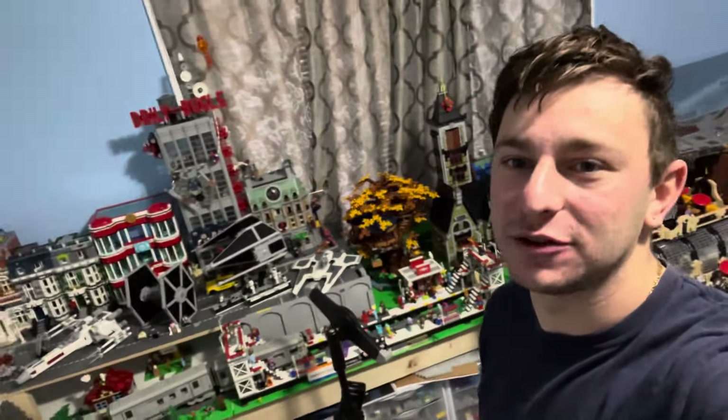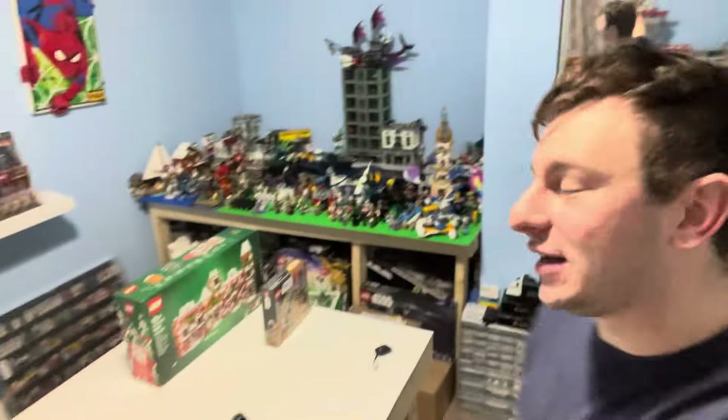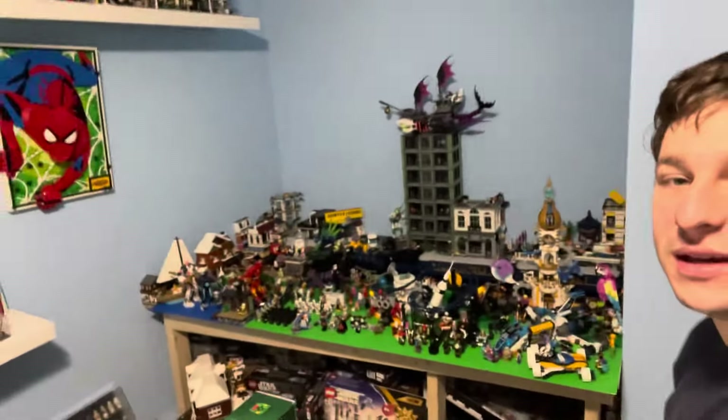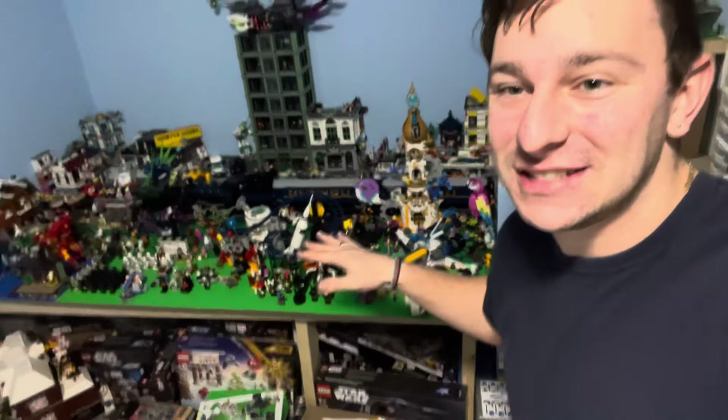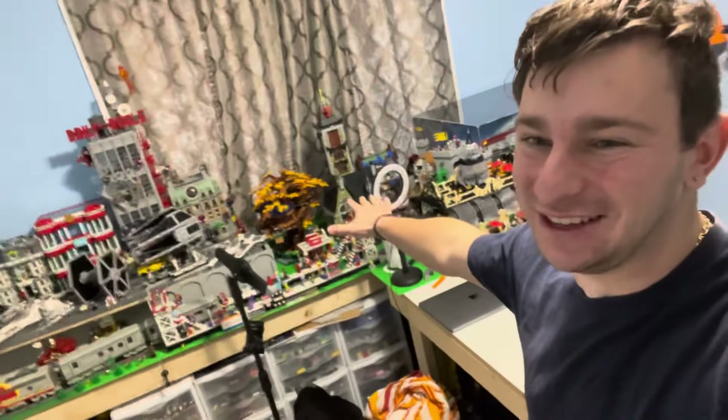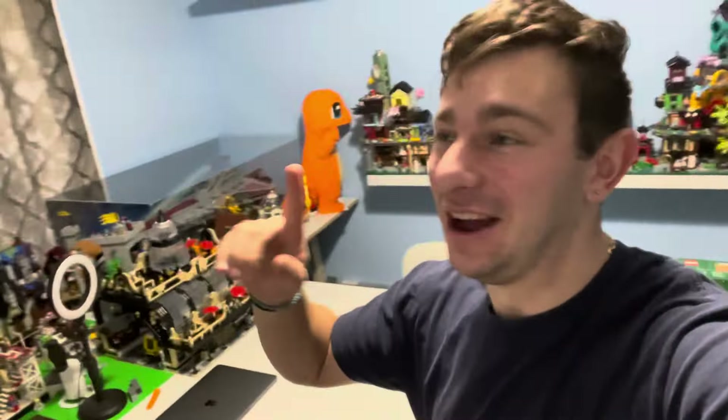One other thing I wanted to mention is just how much LEGO we're going to have to move. I'm sorry this room is an absolute mess, but all of that is official sealed LEGO sets — everything under here is sealed. That doesn't include my office upstairs, my storage room, and all the closets. Bear with me, we're gonna have a lot of LEGO to move.